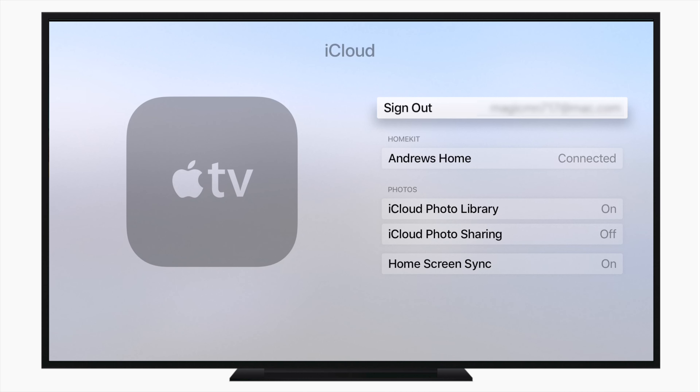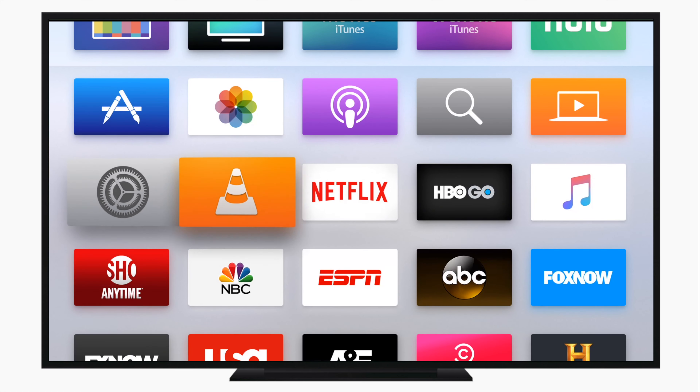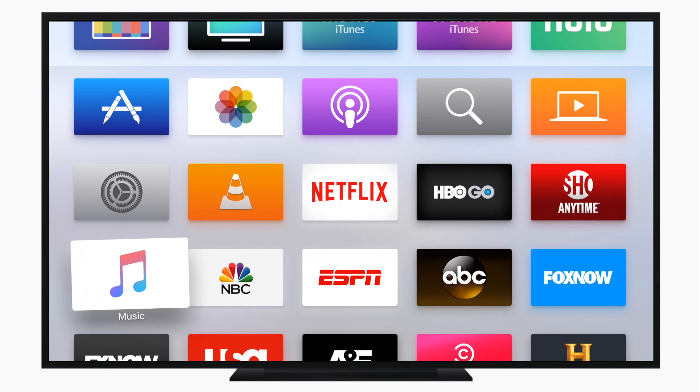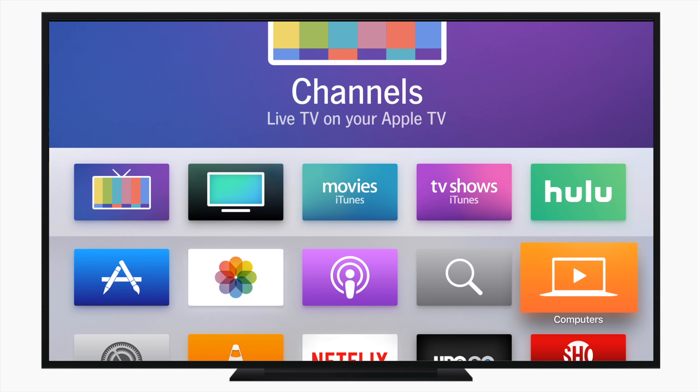Also, if we go into iCloud and jump down, we have an option for Home Screen Sync. It does exactly what you think it does. Any Apple TV that you sign into with your Apple ID, you can actually sync the home screens. That includes adding any applications that you didn't have as well as their layout, so if I move Music to the lower left-hand side, that'll happen on any other Apple TVs you have.